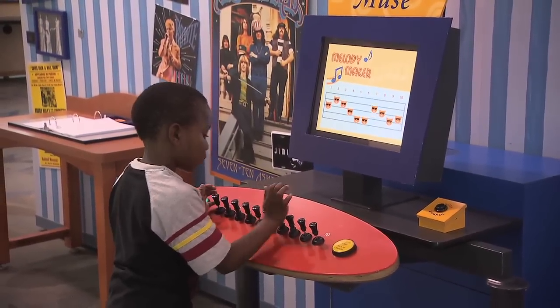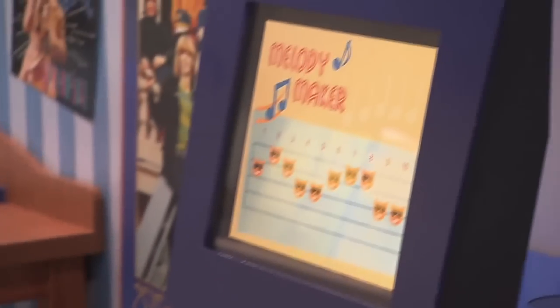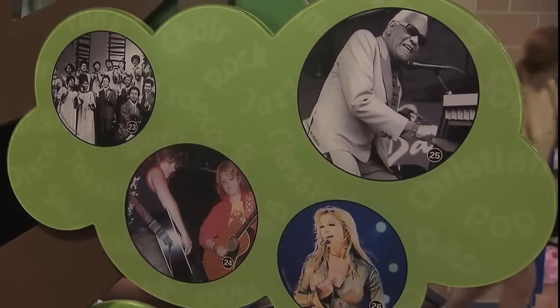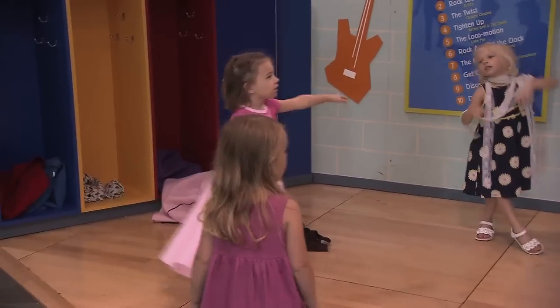It allows children to enjoy making music, celebrating the different genres of music. We have country, we have rock, we have jazz. Each exhibit focuses on a different type of music for the children.